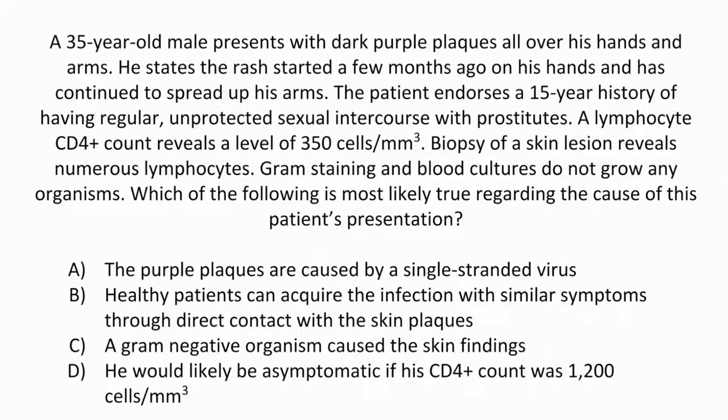Hopefully you noticed this presentation described Kaposi's sarcoma, caused by HHV-8. He has purple plaques which have spread, and he also has a history that is high risk for AIDS. So the correct answer is D — he would likely be asymptomatic if his CD4 count was 1200. This is correct because it's the immunocompromised patients who are susceptible to Kaposi's sarcoma, not those of good health. Once the CD4 count drops, even to 350, AIDS patients are vulnerable to this cancer.